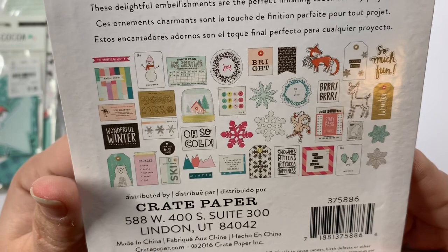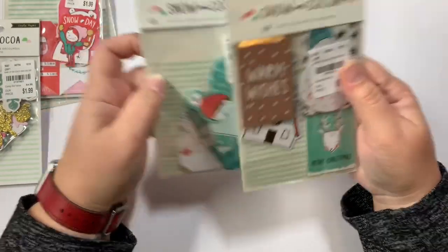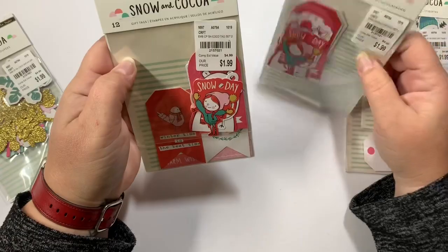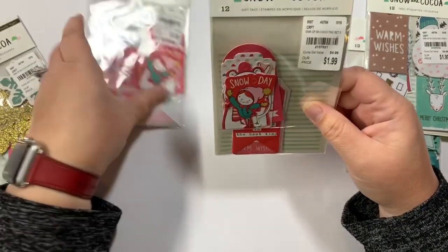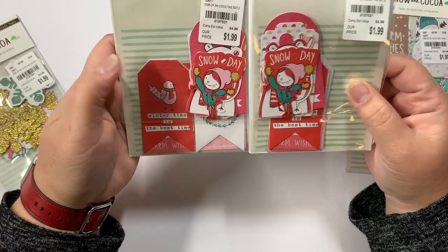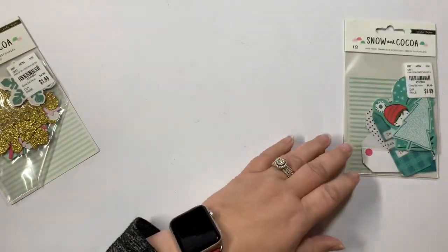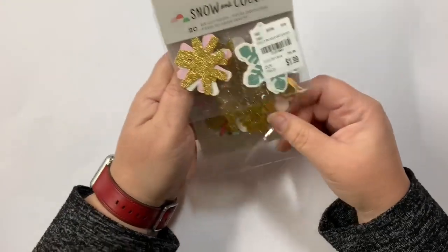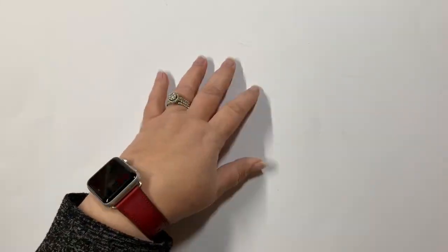Here is all the ephemera in that set — they're all tags. I got two of these tag sets; they're $1.99 for 12 little tags. Then this one also has 12 tags in it, and these also have 12, and they're all $1.99. Then I did find this again — this is a repurchase — the 20-piece die cut snowflake shapes. That was all of the Snow and Cocoa.